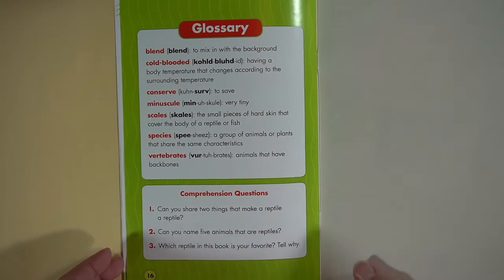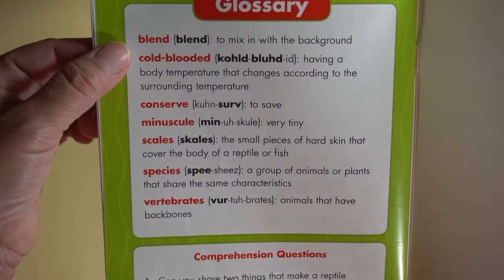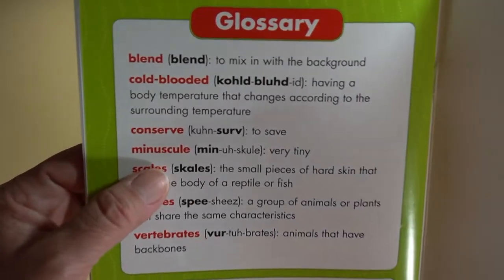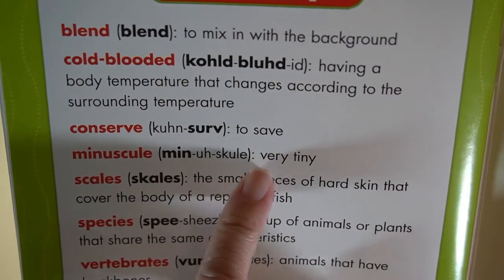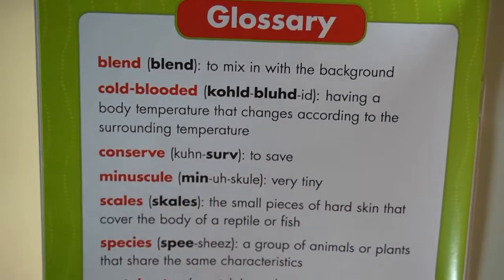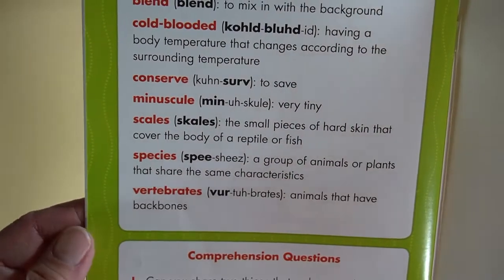At the very end they have a glossary. These are the words that were shown in red throughout the book. Look at the word 'minuscule' — they give us the way to pronounce it and the definition, which means very tiny. There are other words in the glossary too, in case you weren't sure about them.